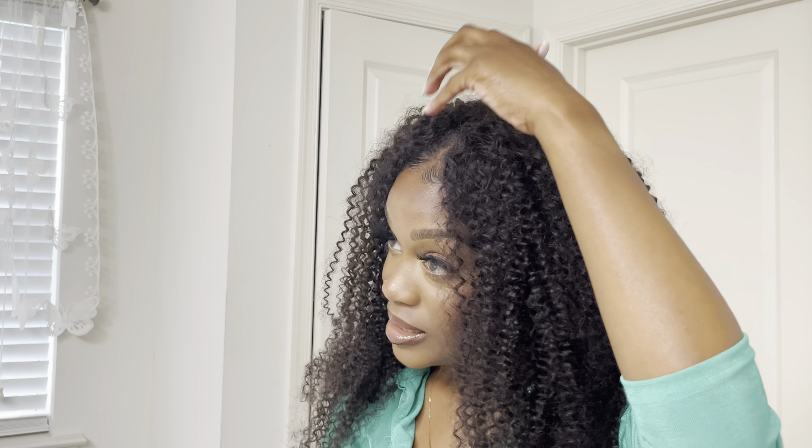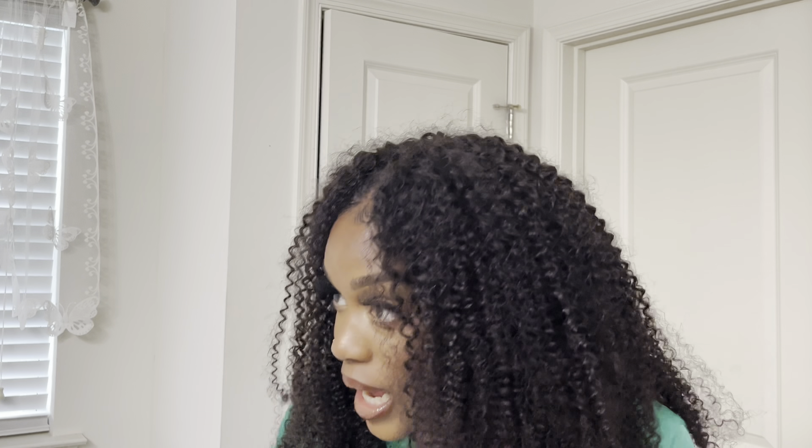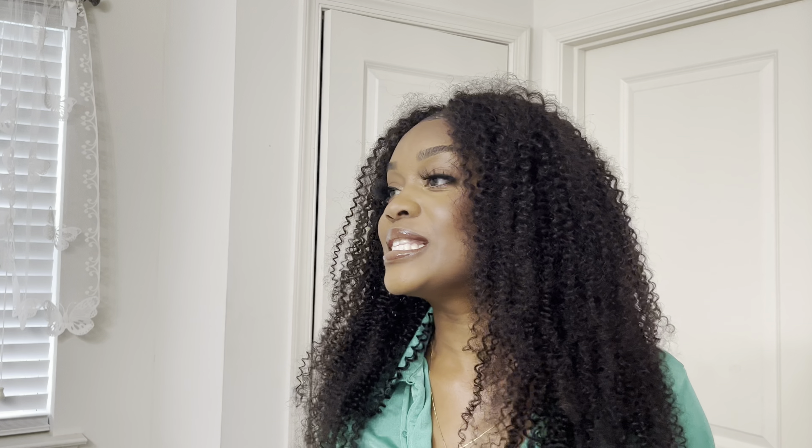If you are the type of person that likes to pull something out of the box and go, definitely check this out — all the links will be in the description box for Nadula Hair. I really like how easy it is to cover up the roots; you would not be able to tell at all. It's just a cute look. I love the fact that it blends with my hair color — that was a big thing, because if the wig hair is pitch black and your hair is brown like mine, it's going to be obvious. This blends really well.